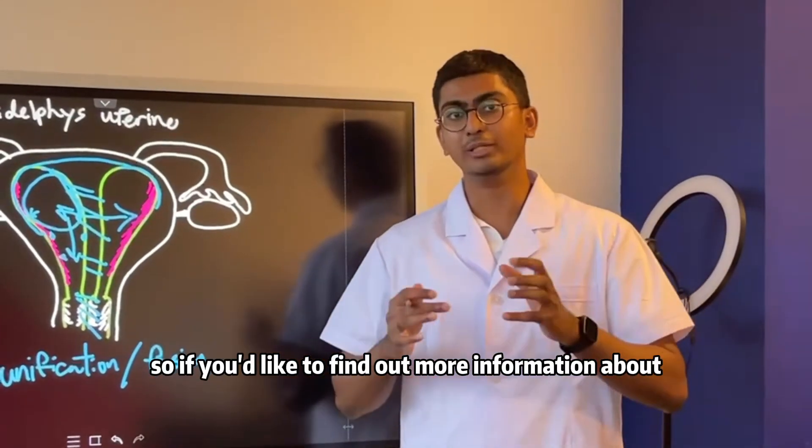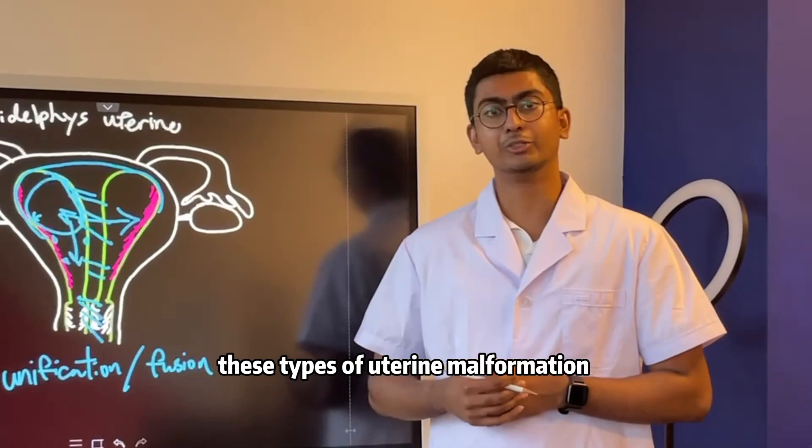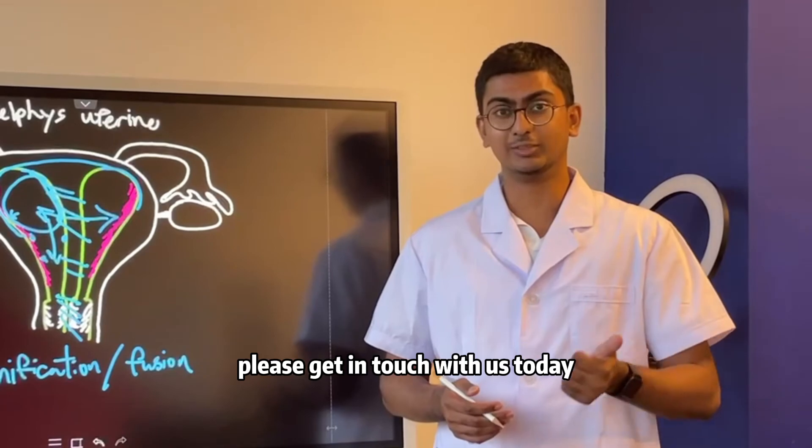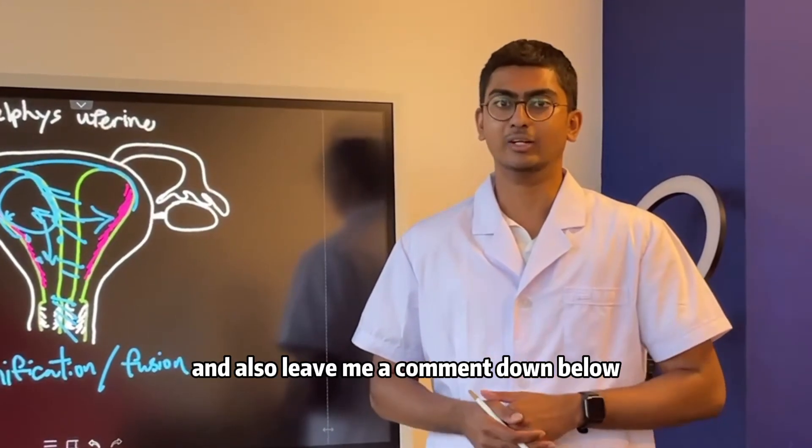If you'd like to find out more information about these types of uterine malformations and the treatments available, please get in touch with us today and leave a comment down below. Thank you.